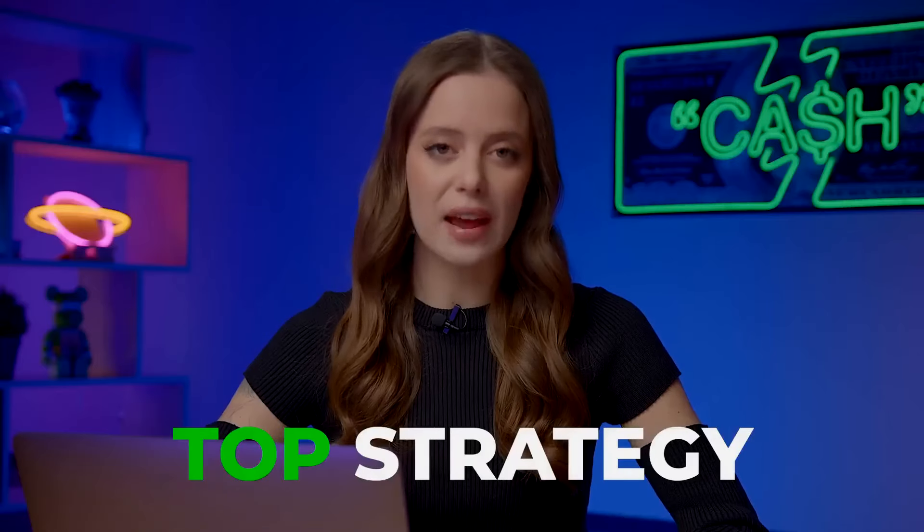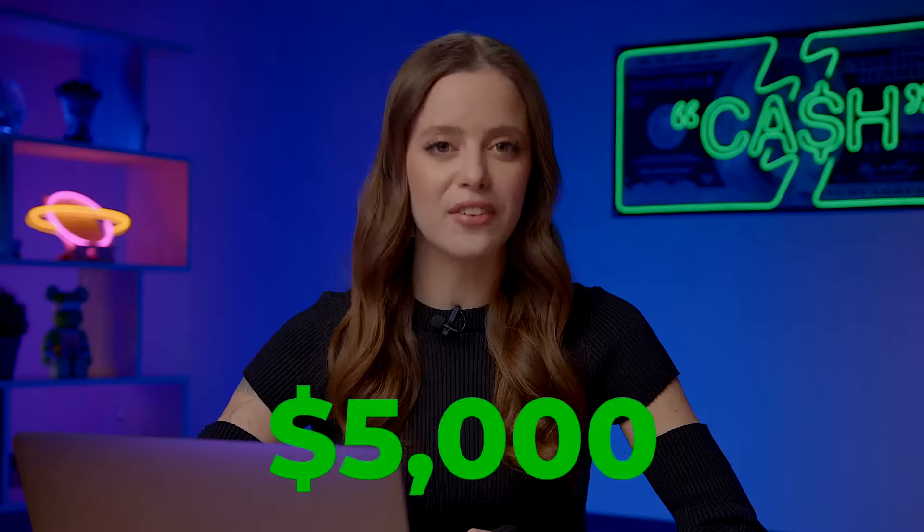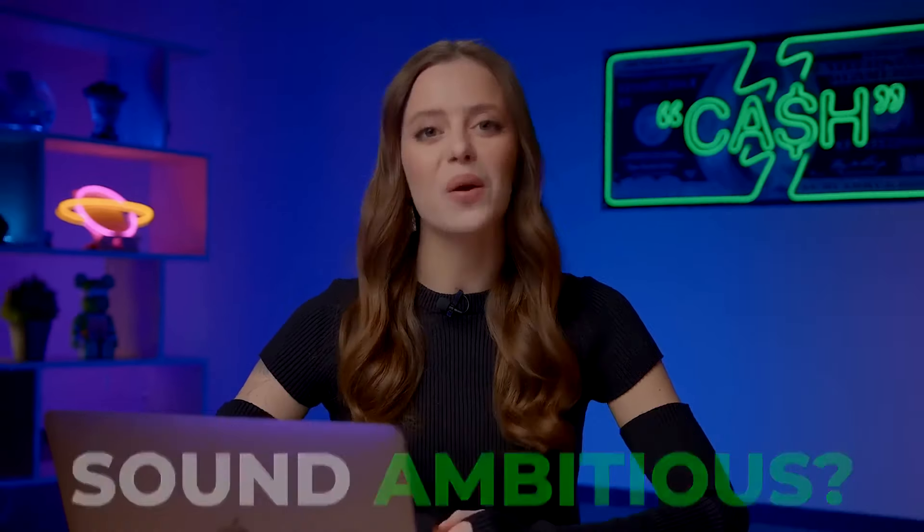Now, let's dive into the main part of today's video. I'll be walking you through my top strategy, starting with your 30 bucks and aiming to turn it into a whopping 5 grand in just 10 minutes. Sound ambitious? Well, let me show you how it's done.